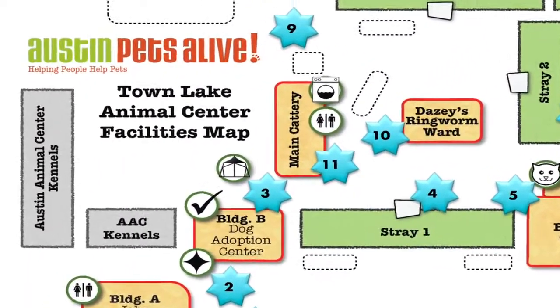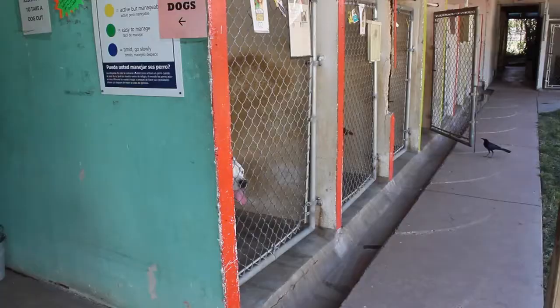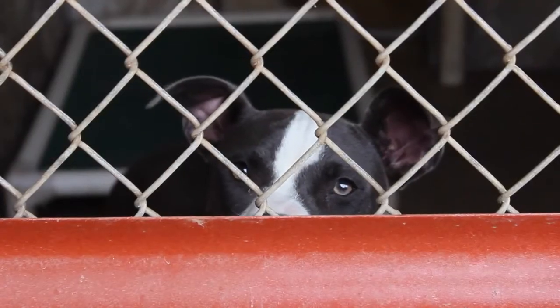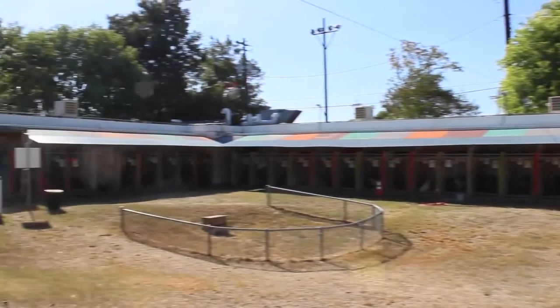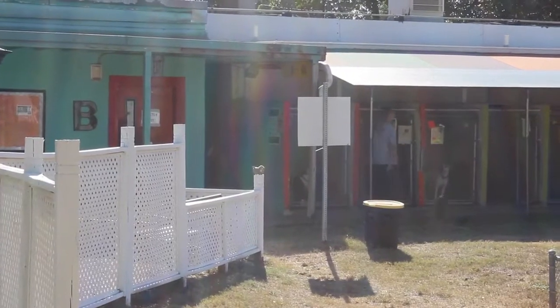This property is the old city shelter property — we now lease it from the city. Because we still lease it from the city, we do still use part of the kennels for city dogs. Behind you would be all of the Austin Animal Center dogs. You will not be interacting with those dogs or taking them out unless you're also an Austin Animal Center volunteer. We've got lots of dual citizens here, so feel free to go through their orientation so you have more dogs to walk.